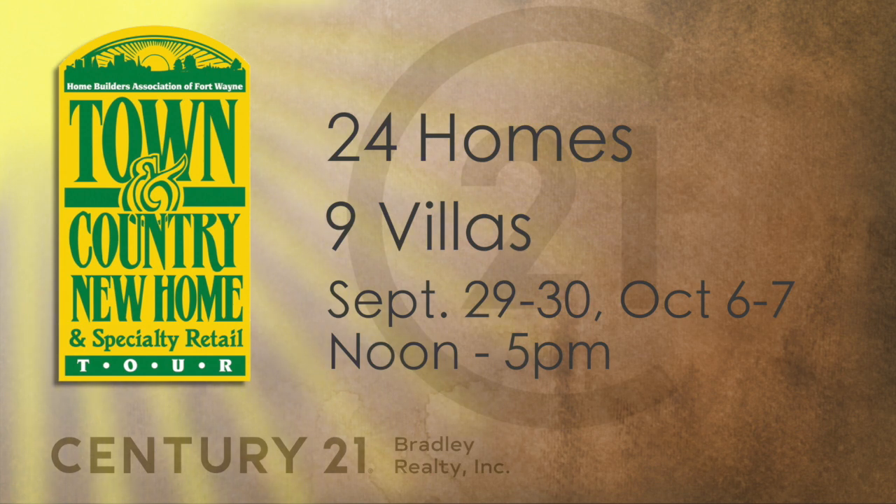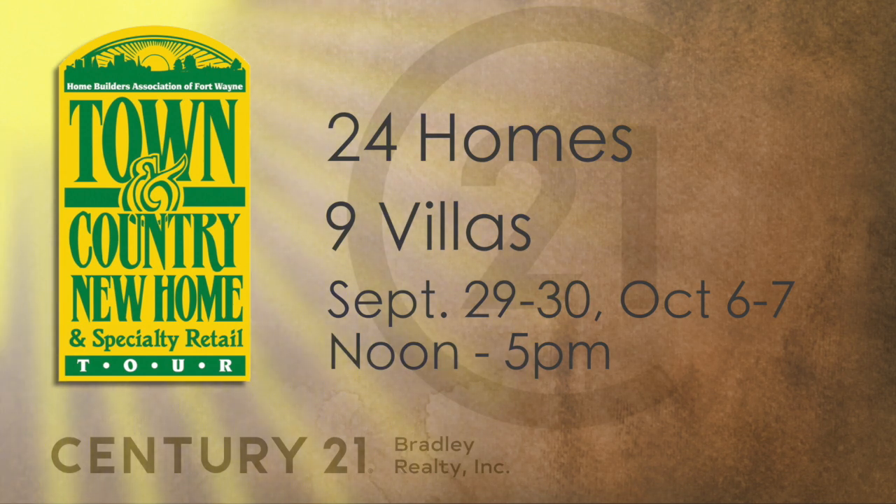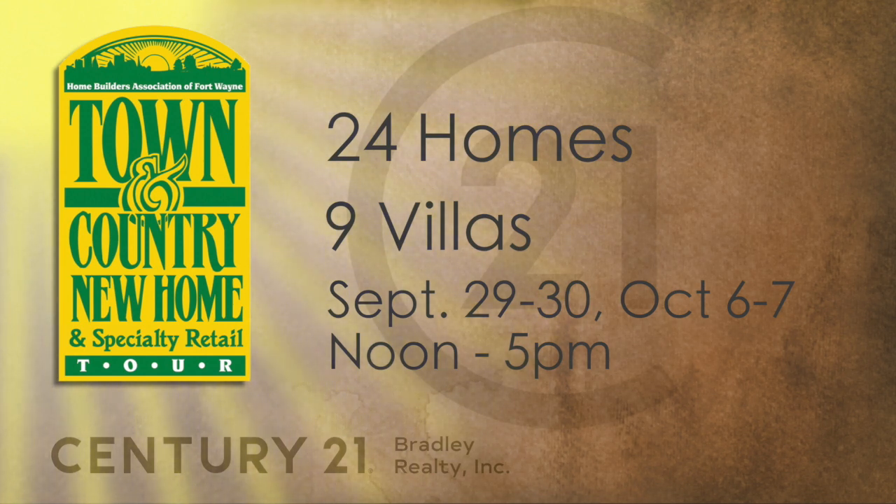Or October 6th and 7th, Saturday and Sunday, again noon to 5, totally free. There are 24 homes and nine villas for you to go through. See the quality of construction from each builder. The Town & Country is the opportunity for the consumer to visit these homes and see firsthand all the new changes in floor plans, technology, and the latest and greatest with all the gadgets and new construction. These homes, these designs, these floor plans — they're changing fast.